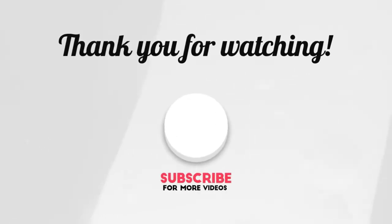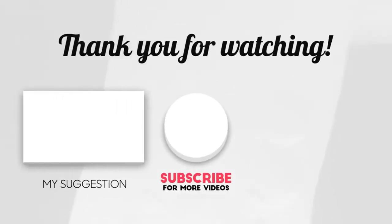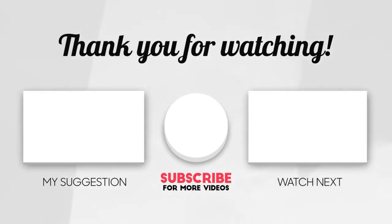This brings us to the end of our video. I hope you enjoyed it. Hit like if you did, and don't forget to subscribe to our channel so you don't miss out on any of our videos in the future. Also, watch the two videos that are on your screen because I'm sure you'll love them. With that, I'll see you in the next video. Goodbye, and take care.